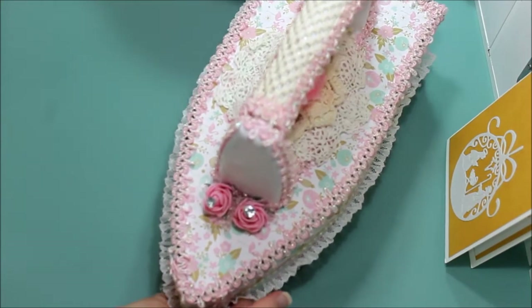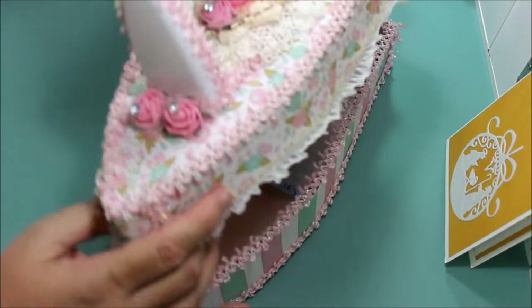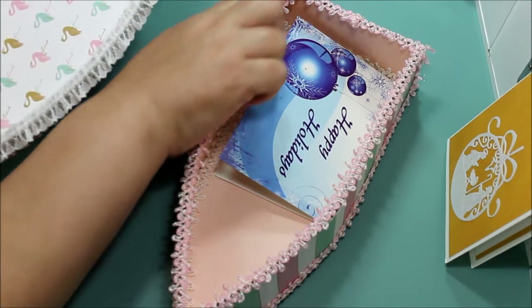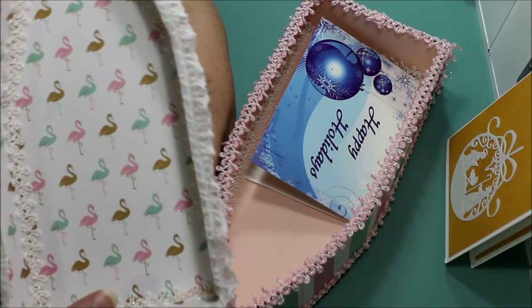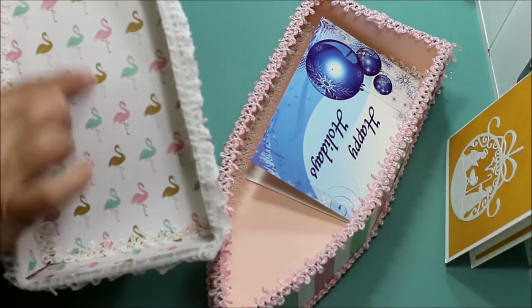I think it opens — it does, look at that! So this is great to store things. You could use it for storage. She even did the lining on the inside and look — I have these flamingos on the inside! She finished it off really nicely.